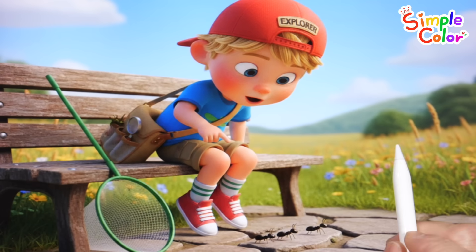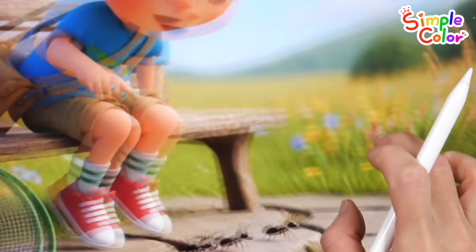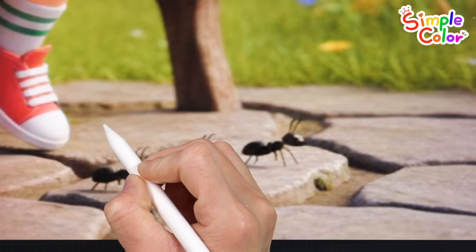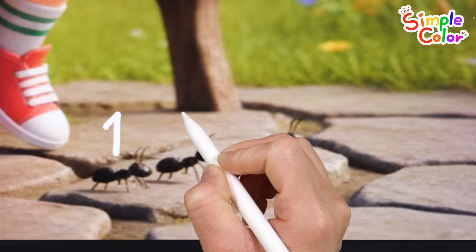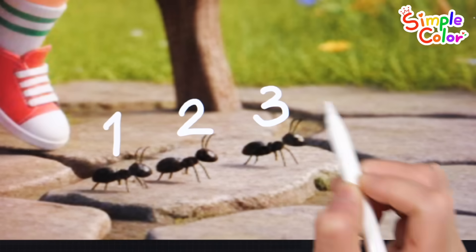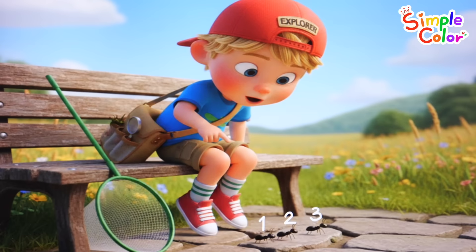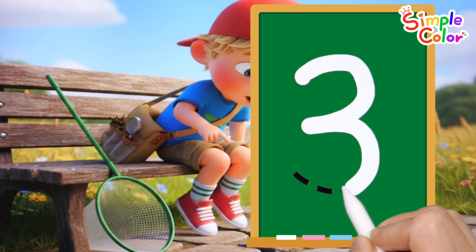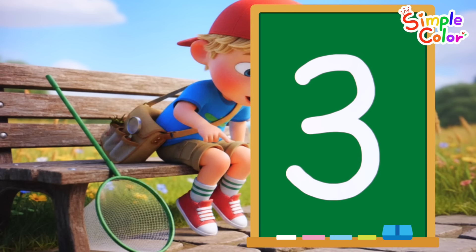Sitting on the bench, we see some ants. How many are there? One. Two. Three. That's right! Three ants! Let's write the number three. Three. Good job!